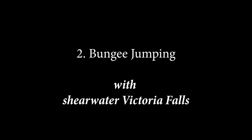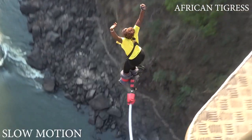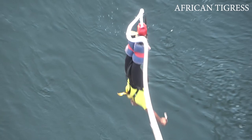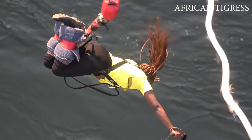Bungee jumping will forever remain the most memorable and daring thing I've done in my entire life. If you love adrenaline-stimulating activities, why not try this at the Victoria Falls Bridge with Sheer Water Victoria Falls? I call this experiencing the falls upside down, and you'll thank me later too.